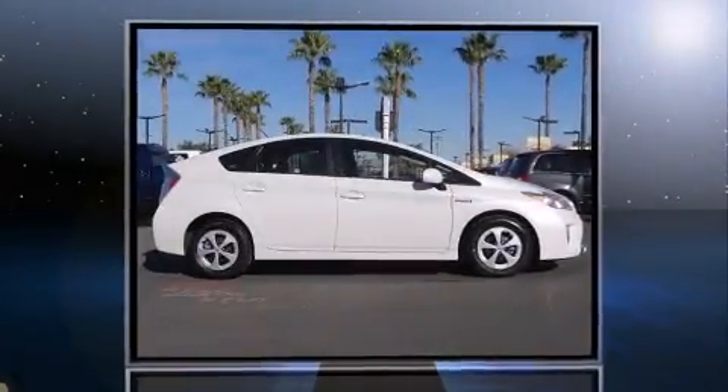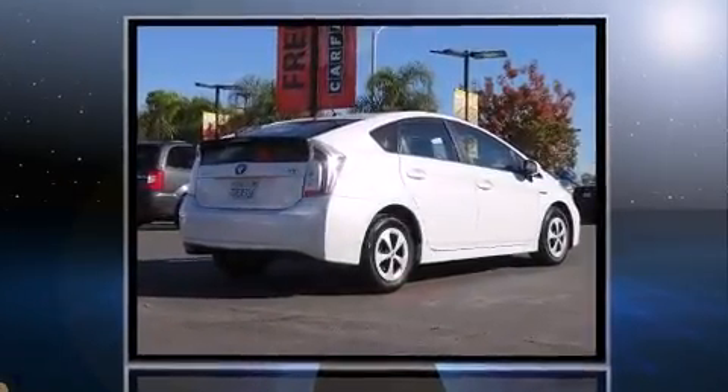Introducing the 2014 Toyota Prius. It features an automatic transmission, front-wheel drive, and a 1.8-liter four-cylinder engine.